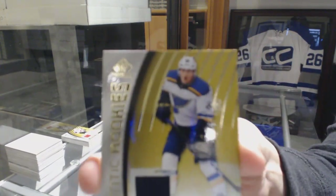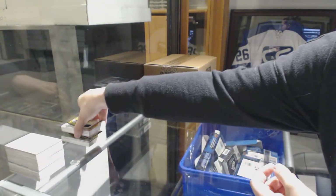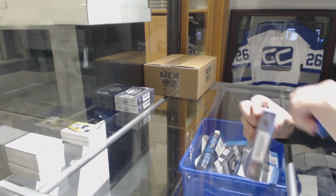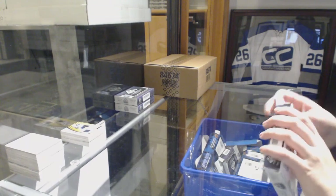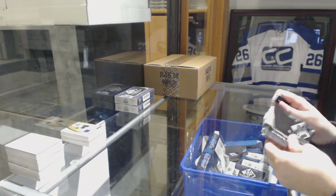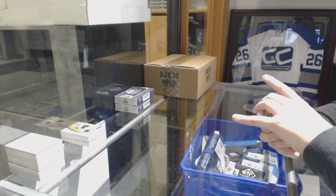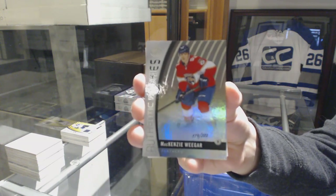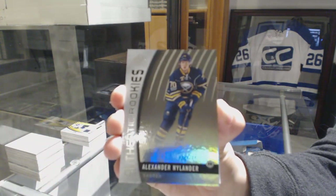And Rookie Jersey number 399 for the Blues, Ivan Barbashev. We've got a Rainbow Rookie number 223 for the Florida Panthers, Mackenzie Wiegar. Number 219 Rainbow Rookie for the Buffalo Sabres, Alex Nylander.